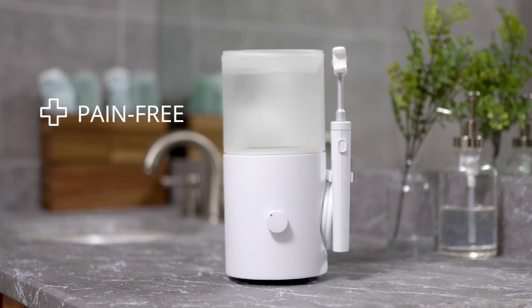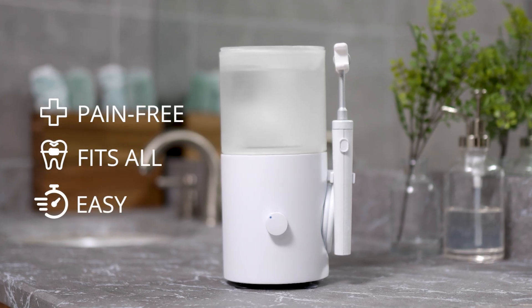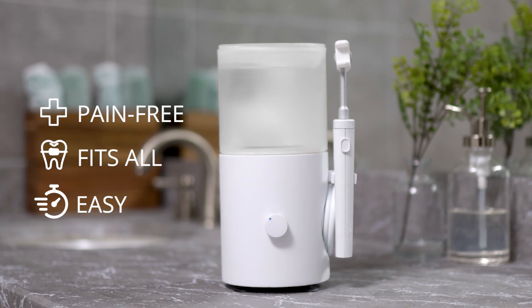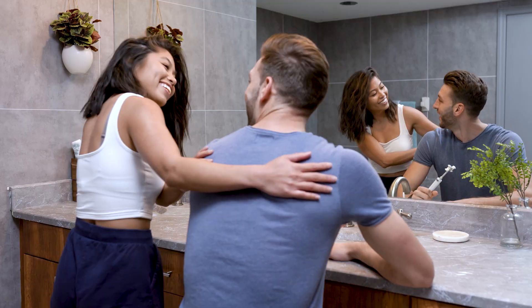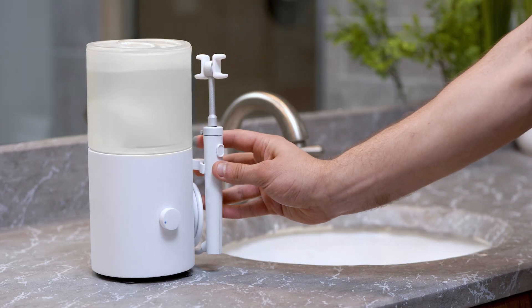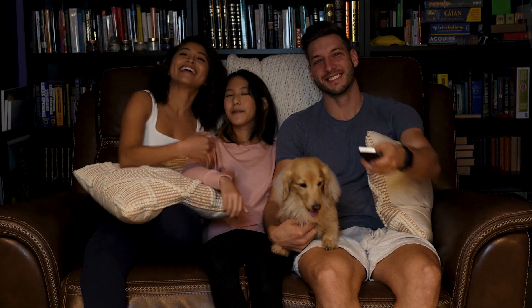InstaFloss feels great, works with braces, dental prostheses, and teeth of any shape. So you can keep your smile beautiful in just 10 seconds a day. With InstaFloss, even those nights you're exhausted, it'll be easier than ever to floss quickly and comfortably. So you can spend more time doing what you love.